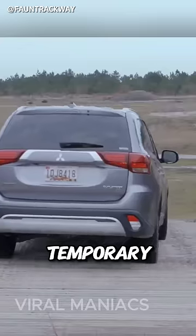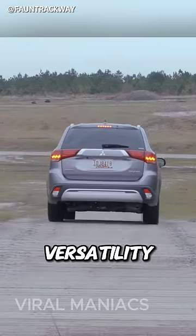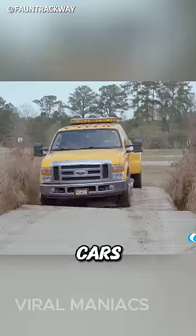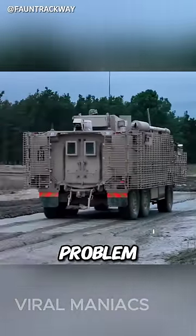And even if these are only temporary roads, their strength and versatility are remarkable, accommodating a wide range of vehicles, including cars, buses, and military vehicles, without any problem.